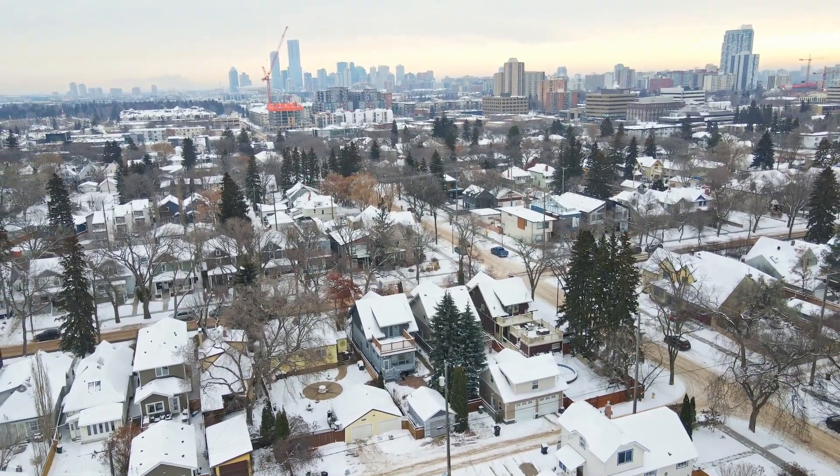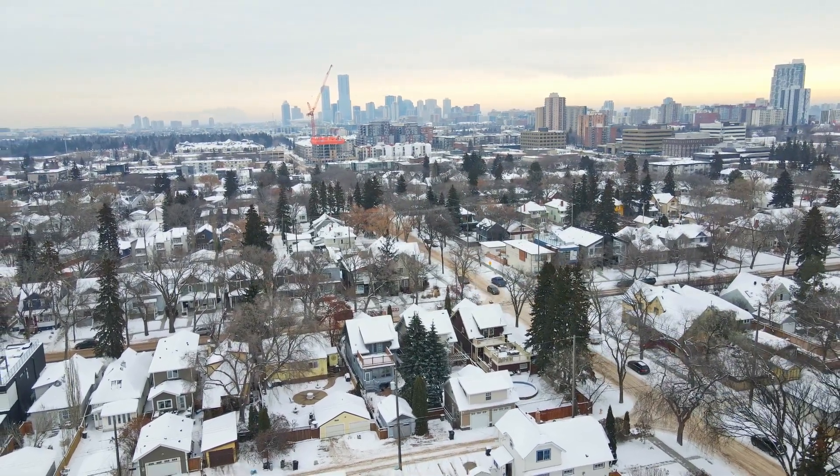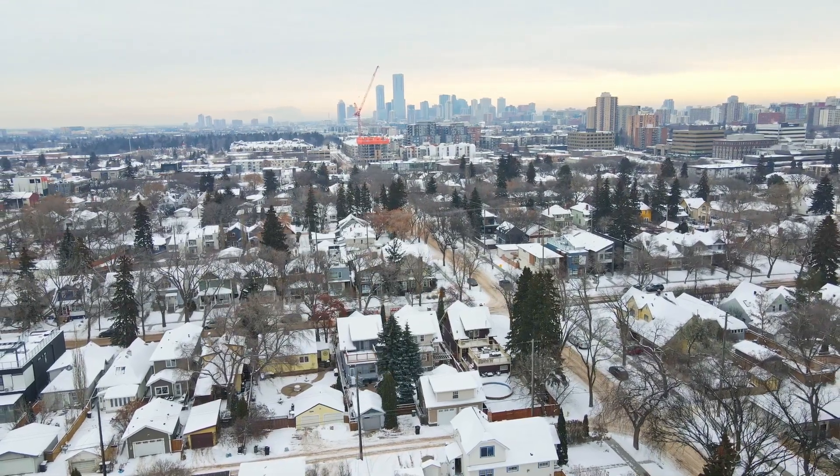There's Bodega on 124th Street, OEB Breakfast Company, The Duchess Bakery, Remedy Cafe, The Woodshed, Range Road, Katuki, Farrow, and many others.